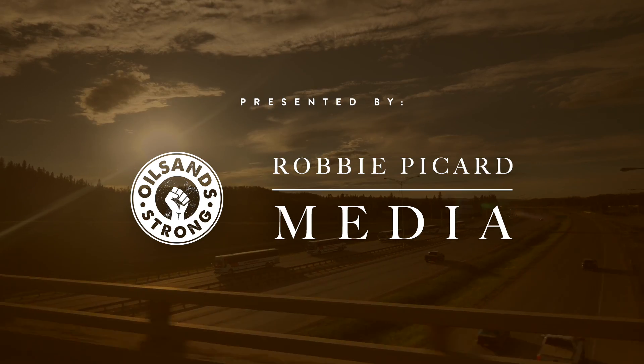Thank you for watching Visit Fort McMurray. We are going to be doing more exciting episodes, so stay tuned.